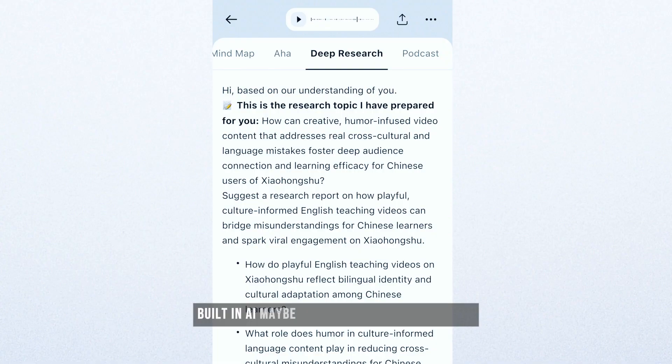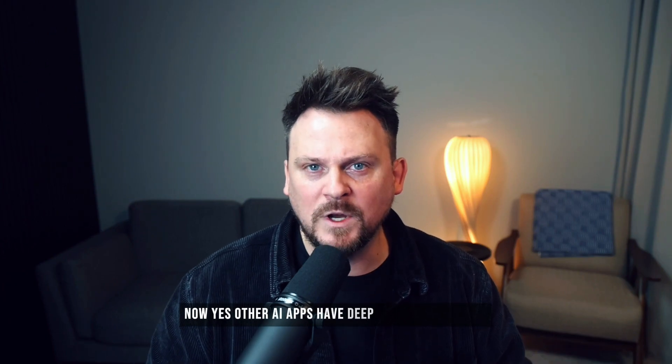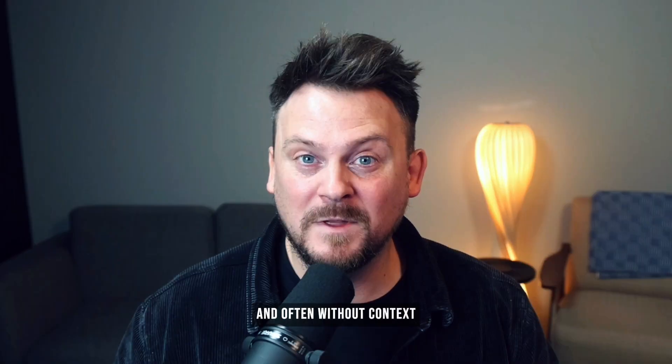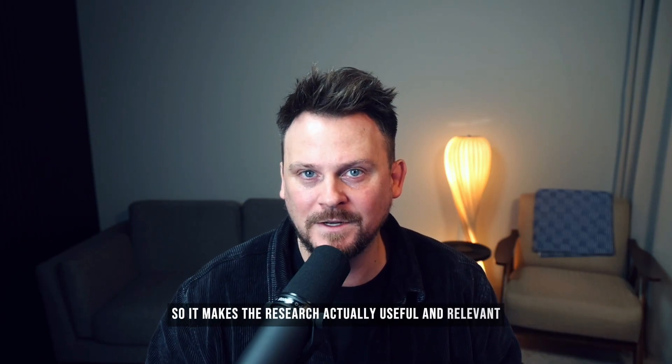You can also start a research project using the built-in AI — maybe to expand on a promising idea, a hunch you have, or something you want to explore further. Yes, other AI apps have deep research features, but you're always starting from scratch and often without context. The power with TickNote is that you're starting with your own context, your ideas, your conversations, and then expanding and going deeper from there. So it makes the research actually useful and relevant.